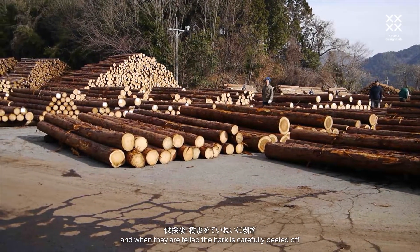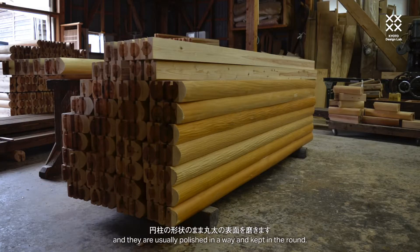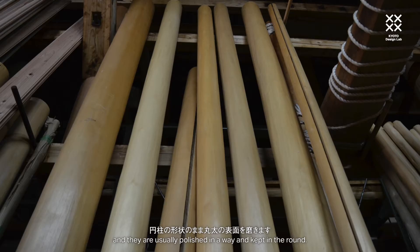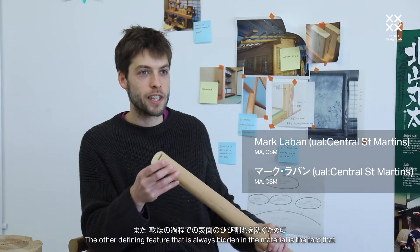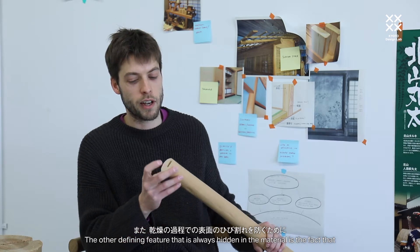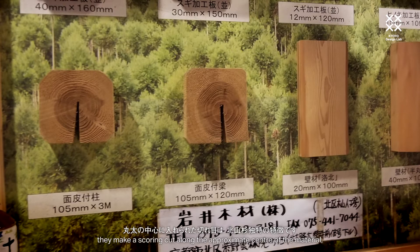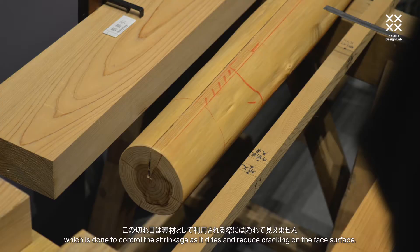When they're felled, the bark is carefully peeled off and they're usually polished in a way and kept in the round. The other defining feature that is always hidden in the material is the fact that they make a scoring cut along to the approximate centre of the material, which is done to control the shrinkage as it dries and reduce cracking on the face surface.